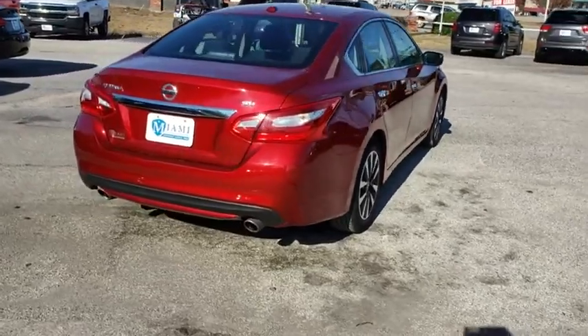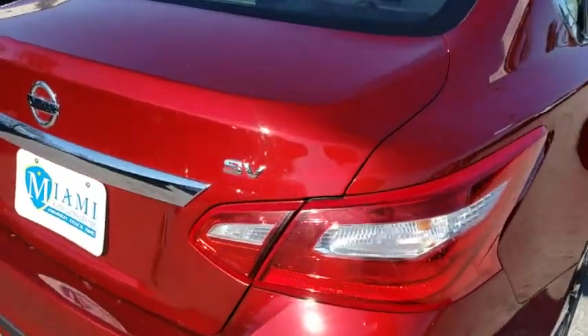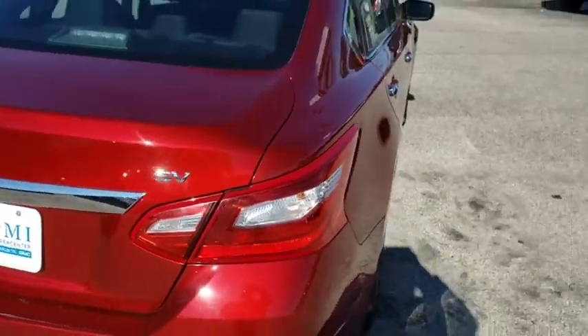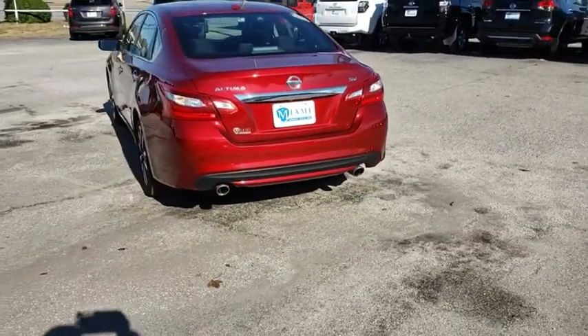This vehicle has less than 50,000 miles. Here are some of this vehicle's great options: traction control, dual airbags, power steering, four-wheel disc brakes, center armrest, fog lights.